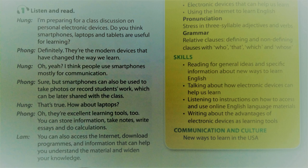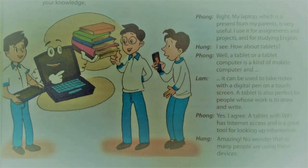How about laptops? They're excellent learning tools too. You can store information, take notes, write essays and do calculations. You can also access the internet, download programmes and information that can help you understand the material and widen your knowledge.